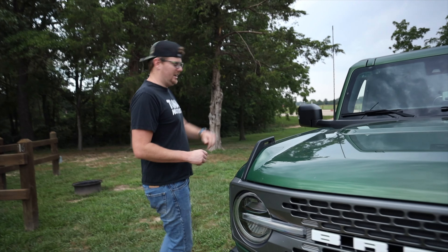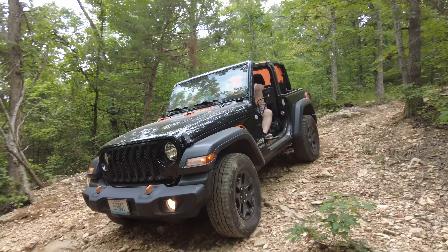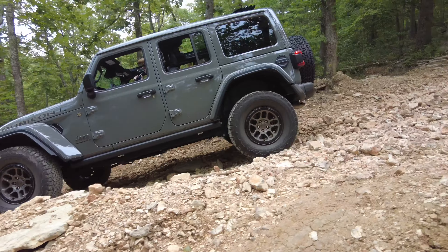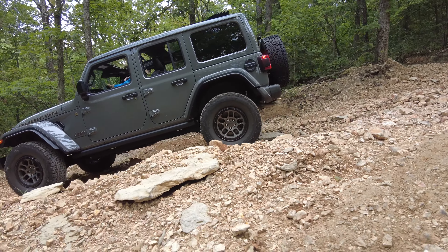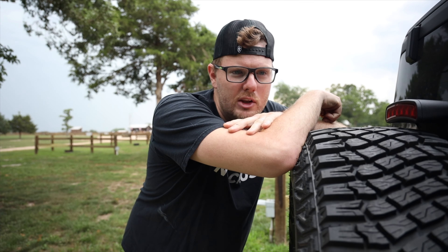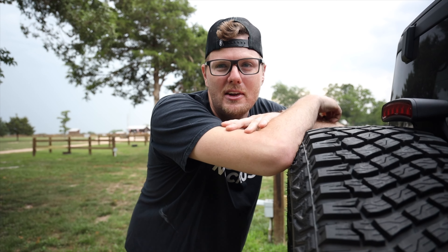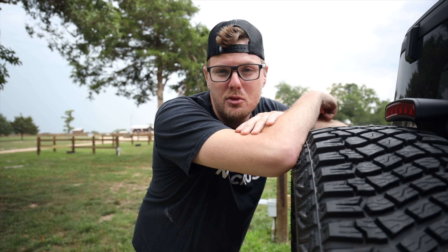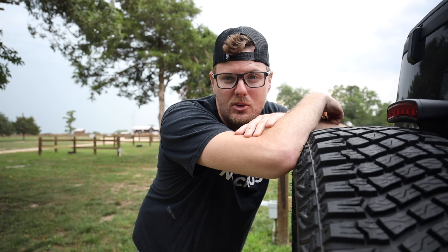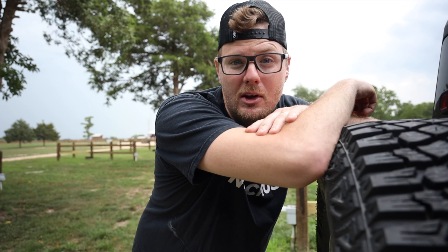Today we have kind of an exciting video for you. What we have is a stock Bronco Sasquatch versus a stock Jeep Wrangler 392, and we'll be doing all this as we continue our challenge of 20 Jeep badge trails in 30 days. We are coming up on the tail end of that 30 days. And another surprise — as of yesterday, the brand new Jeep badge trail out at Southern Missouri Off-Road Ranch opened up, so we'll be completing all three here.